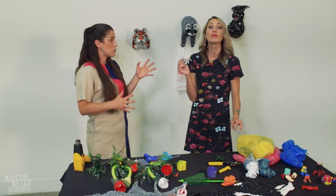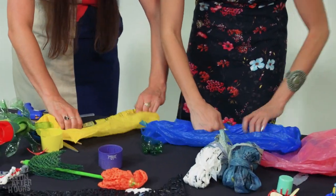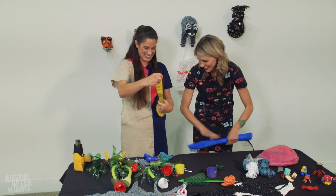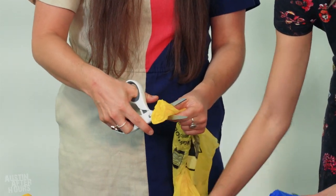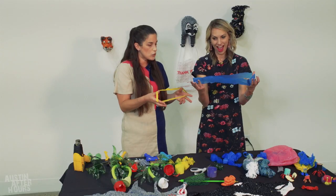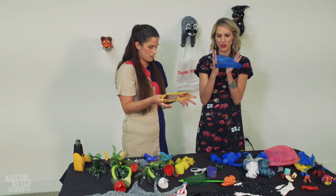Plarn — so plastic bag yarn. You want to try making plarn? Roll it up like a taco. She knows if she uses food references I'll understand. I cut the end of the bag off, cutting one inch strips. With this loop, I'm going to use it to make my yarn. We're going to do a cat's cradle? Pretty much.